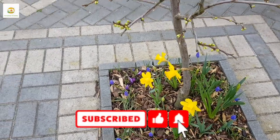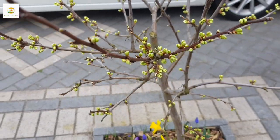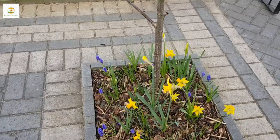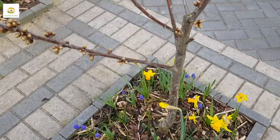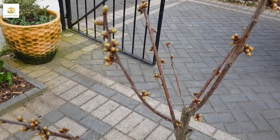I have got four trees in these square borders. Here is my plum tree which is loaded with buds, and here is my cherry Stella tree. I have planted daffodils and muscaris around all the trees and I'm loving this show. The cherry Stella tree is loaded with buds as well.